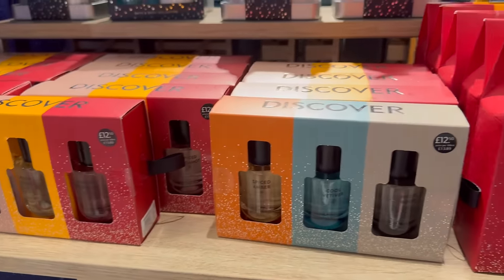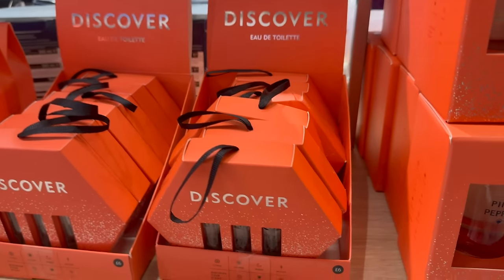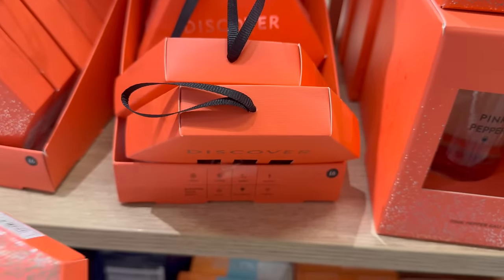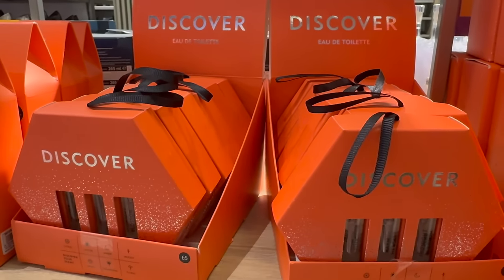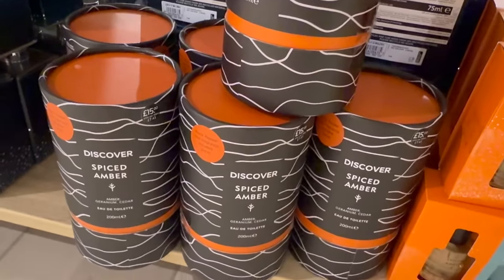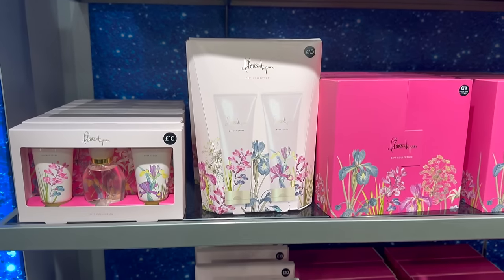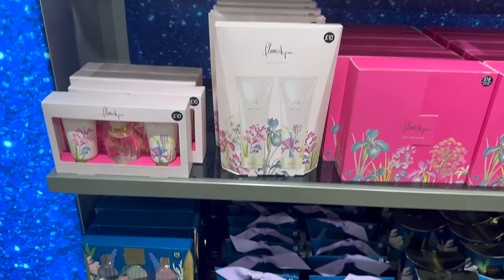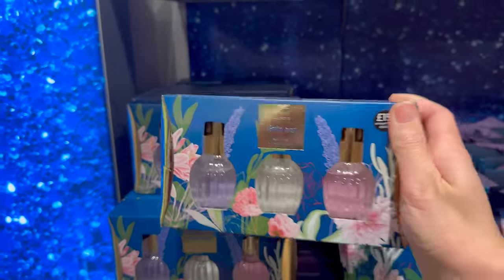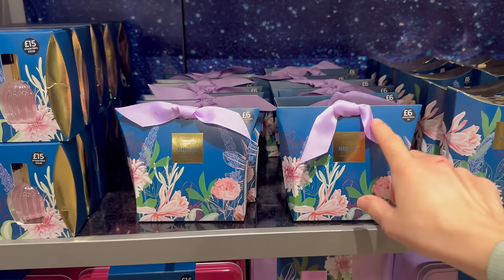More gift ideas over here — it looks nice but it's not giving me Christmas vibes. Six pound. Oh, spiced amber — I bet that smells nice. These are nice little bottles — 15 pounds, they're beautiful. Hand and nail cream in that one, six pound.